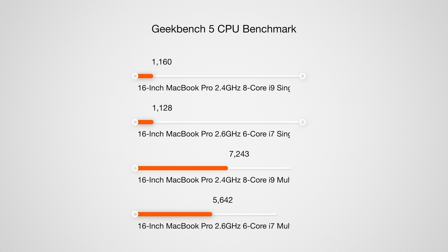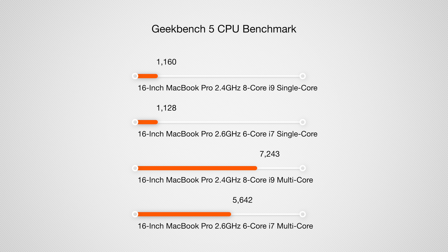Looking at the standard Geekbench CPU test, we had a 1160 single-core and a 7243 multi-core, compared to the base unit which only earned 1128 single-core and 5642 multi-core — so huge multi-core gains between the base unit and this one. Things look really good from a benchmarking standpoint; we see huge gains over both the base model and previous-generation models, which bodes well for the thermal testing ahead.